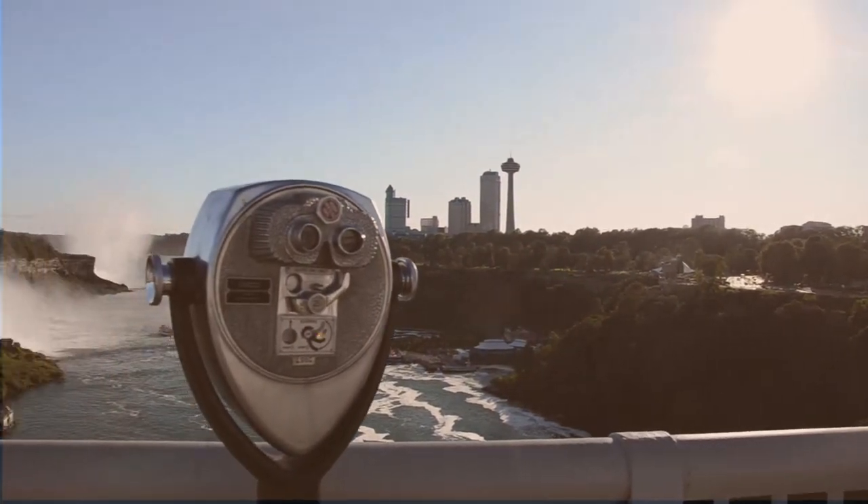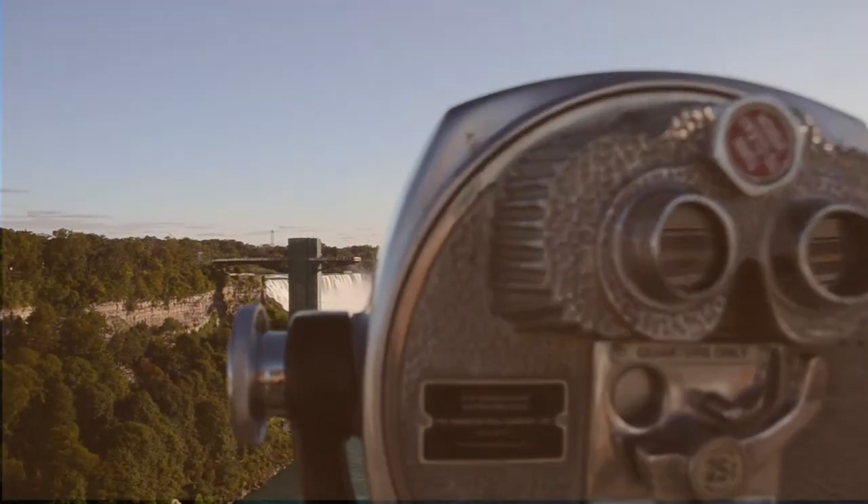For this, I crossed from the Canadian side over to the USA. You can find plenty of lookouts here — some are free, others not so much.